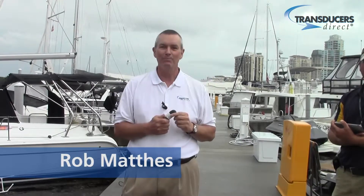Hi, I'm Rob Mathis from Transducers Direct. We're down here at the beautiful Vannoy Marina in St. Petersburg, Florida, talking about our new Transducers Direct wireless Bluetooth sensor, the TDWLB.